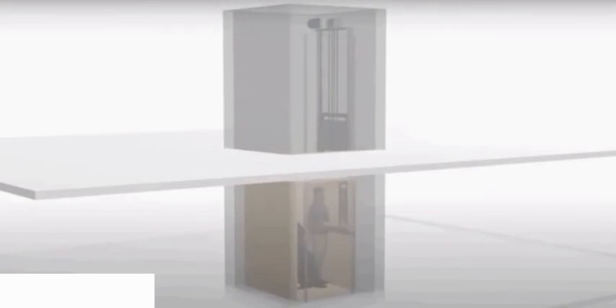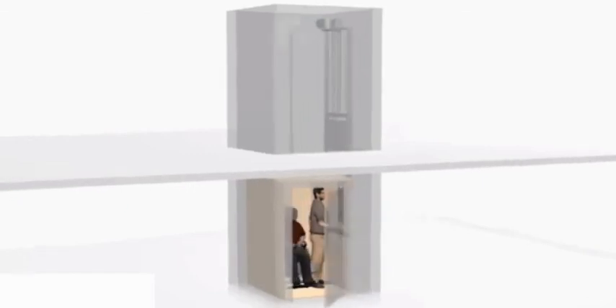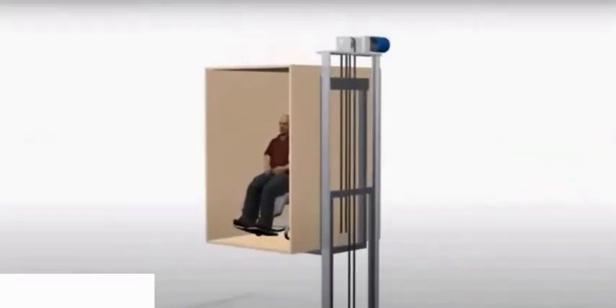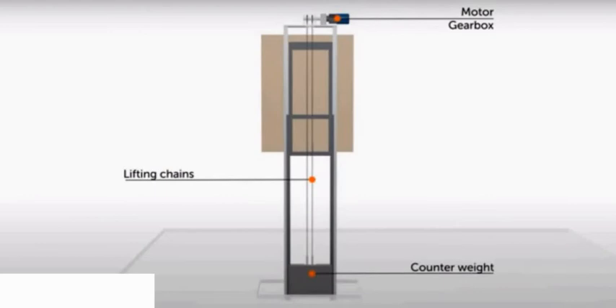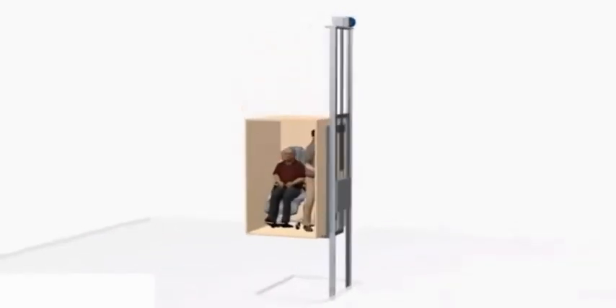The motor and gearbox is located at the top of the rail system. The chain sprockets are attached to an axle driven by the gearbox. One end of the chain is attached to the cab, and the other end is attached to the counterweight. As the sprockets rotate, the cab is raised or lowered. The chain traction elevator does not require a machine room, as the motor and gearbox is located inside the hoistway. This space savings is a welcome benefit in home design.